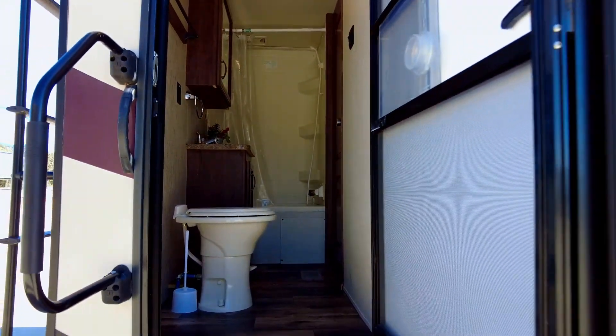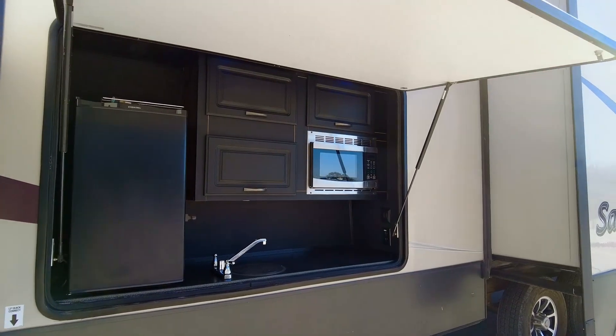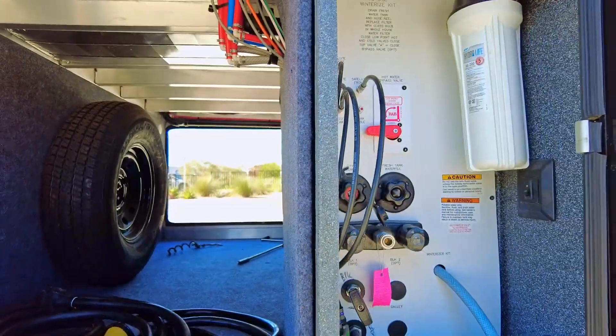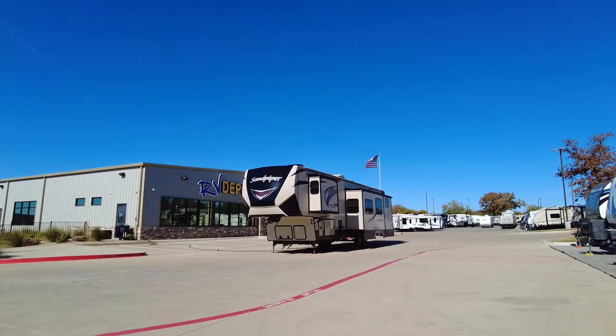Once outside, you'll find a large outdoor kitchen perfect for outdoor meal prep and entertaining. There's a propane grill that pivots out towards the kitchen area, and a huge pass-through storage area with a built-in docking station that will hold all your extra outdoor dining gear.